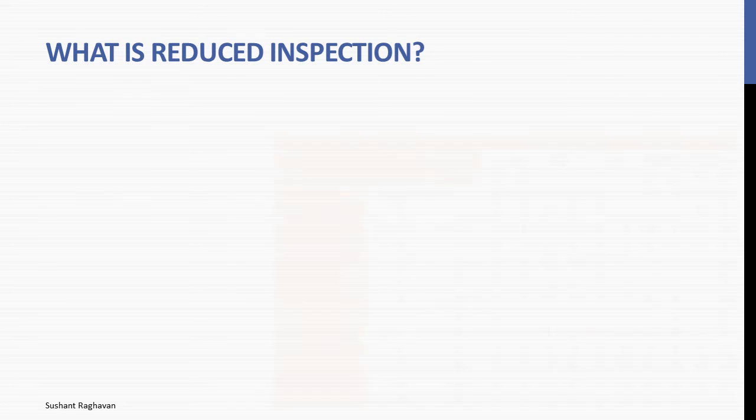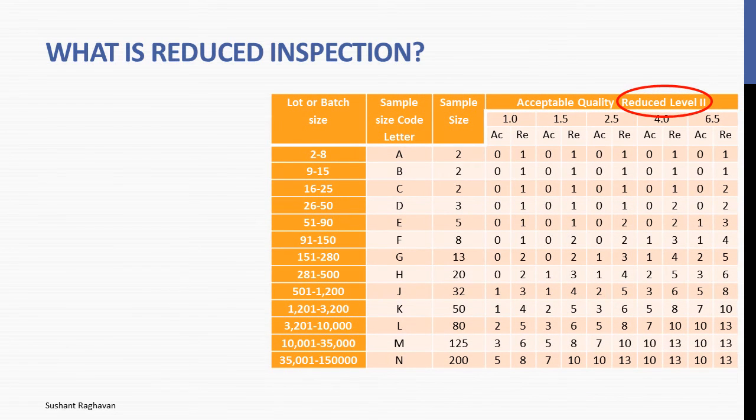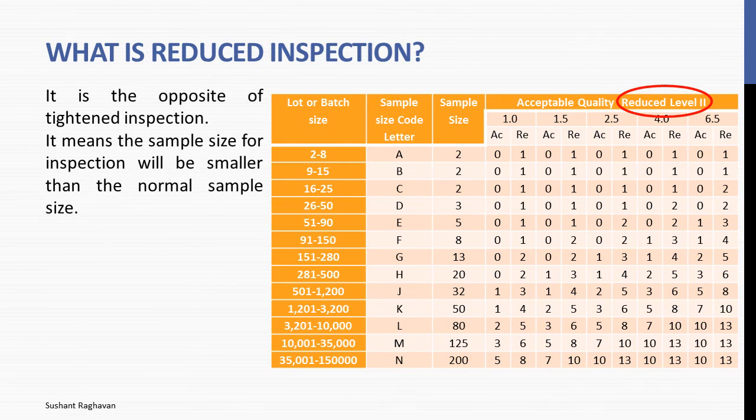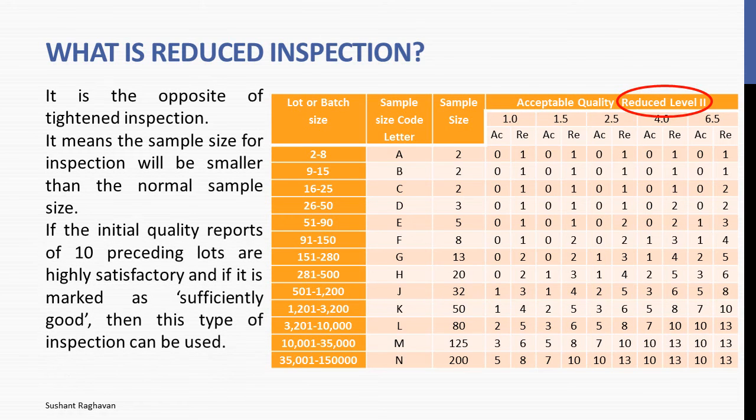What is reduced inspection? It is the opposite of tightened inspection. The sample size for inspection will be smaller than the normal sample size. If the initial quality reports of 10 preceding lots are highly satisfactory and marked as sufficiently good, then this type of inspection can be used. It requires less time than normal inspection.